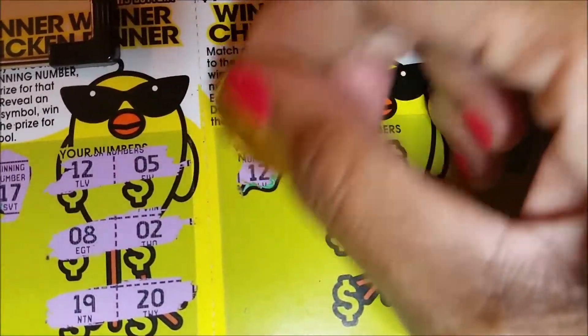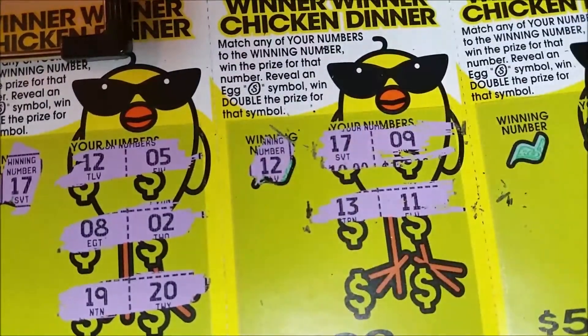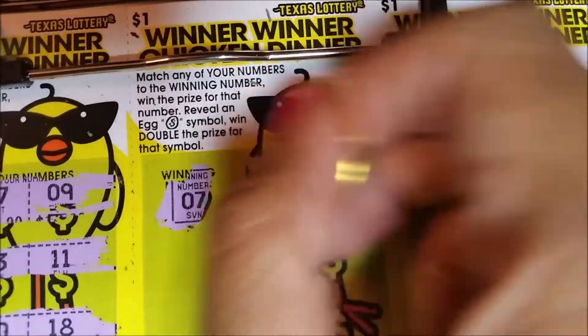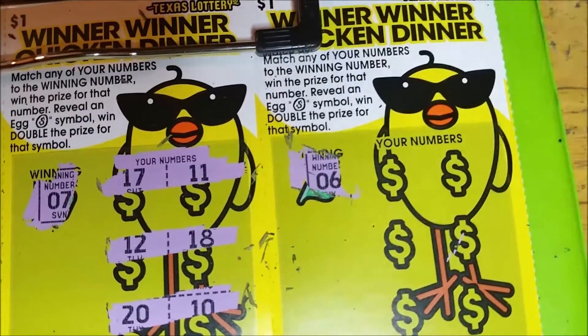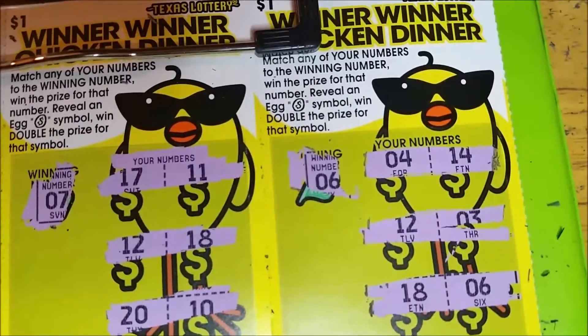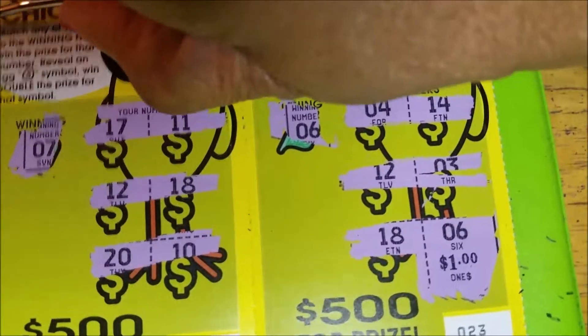Looking for a 12: got 17 and 9, 13 and 11, 20 and 18. Lucky number seven — will it be lucky on this ticket? One to go from this first batch, lucky number six. We got another win! Let's see what we win — another dollar.